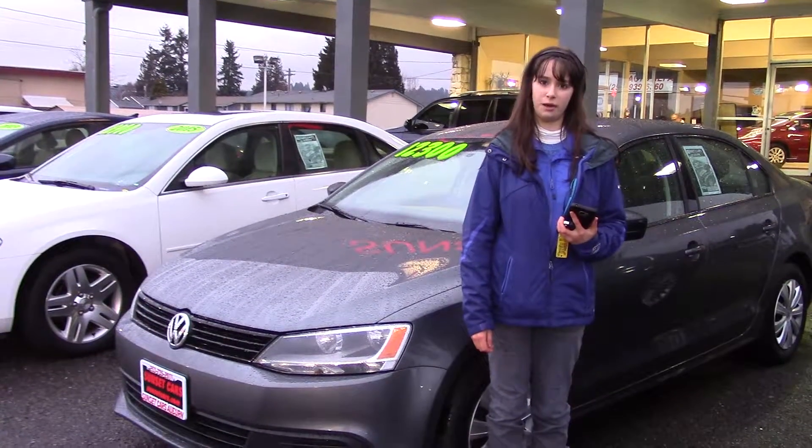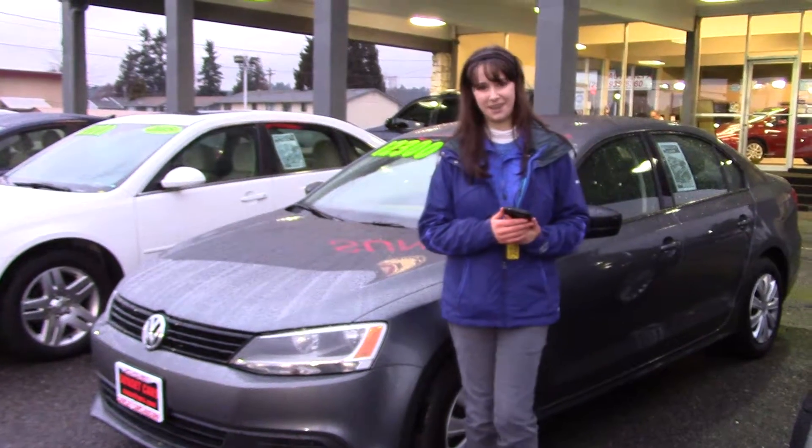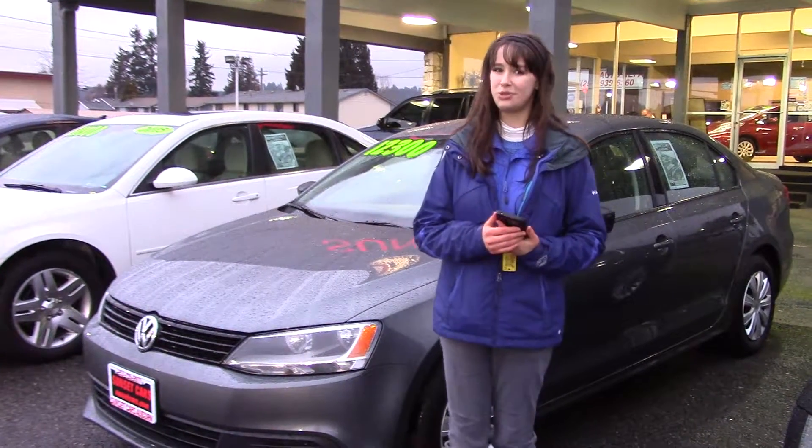You should take a look at Sunset Cars of Auburn. If you want to see the full list of features, type in the stock number on our website sunsetcars.com, and make sure you tell them Jordan sent you to come in.